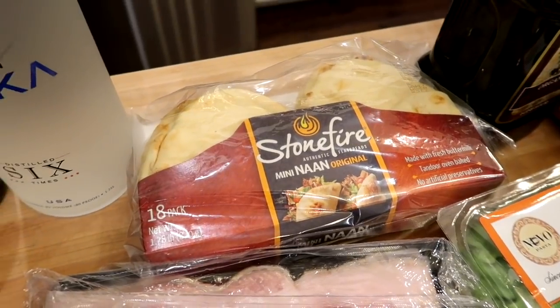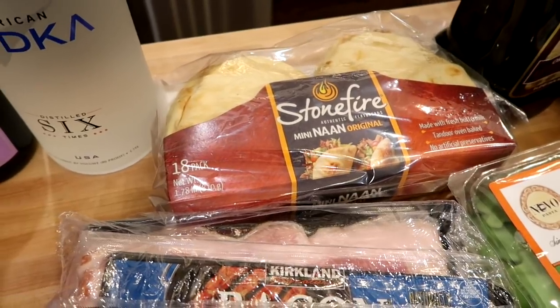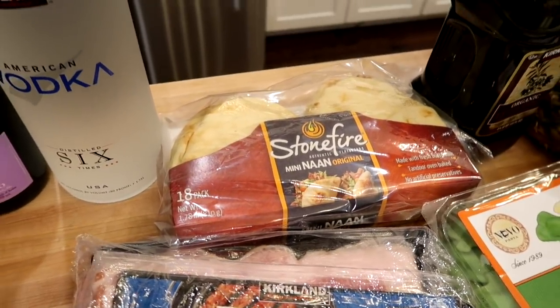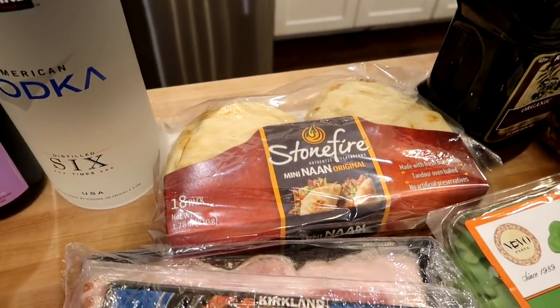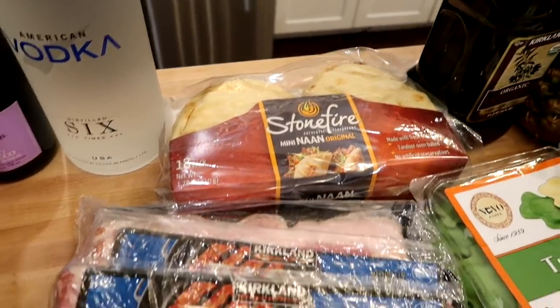I also got a package of the Stonefire Mini Naan Breads. I like to have these on hand for mini pizzas and to eat with hummus. If there are any we don't use by the expiration date, I can put them in the freezer — they freeze really well.